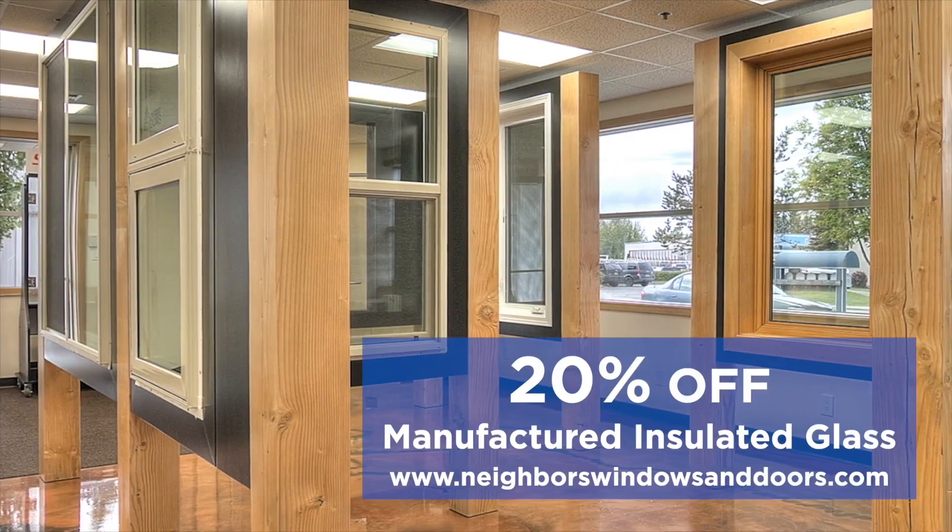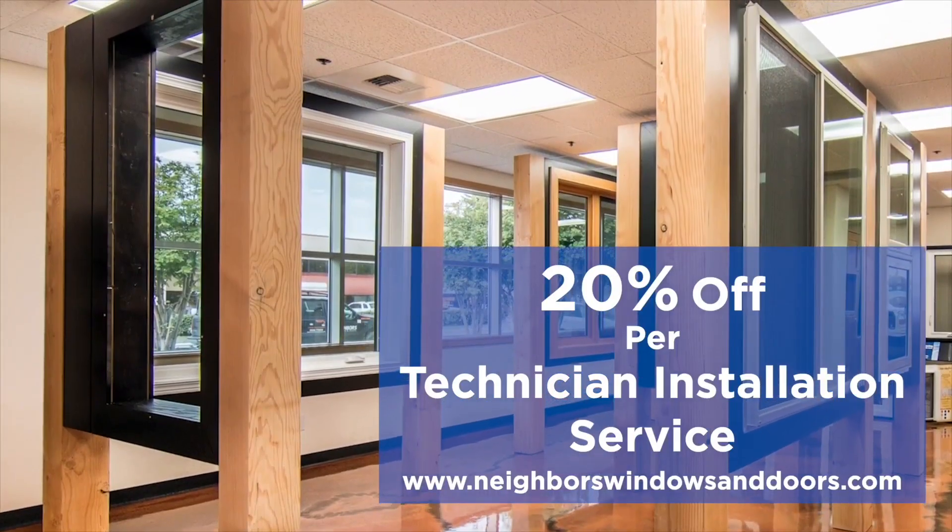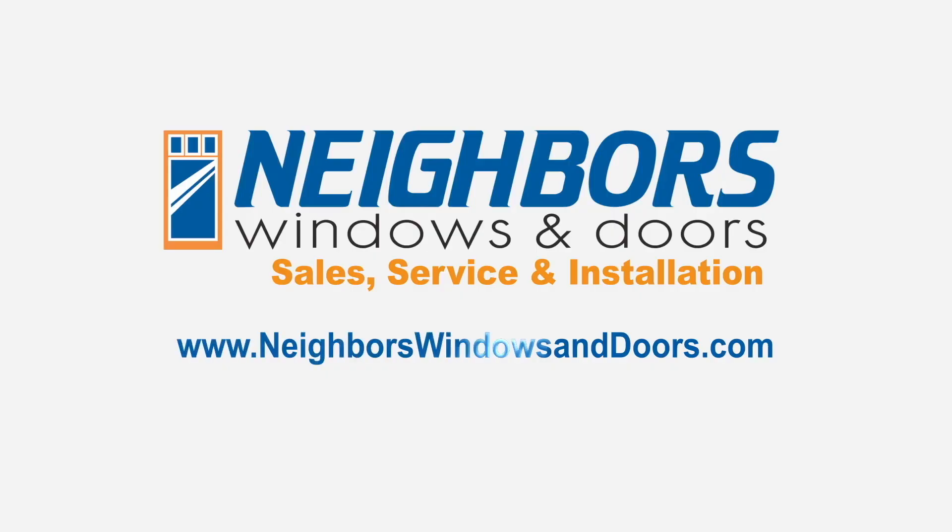Save 20% on Neighbors manufactured insulated glass. Plus, take 20% off per technician installation service. Visit NeighborsWindowsAndDoors.com.